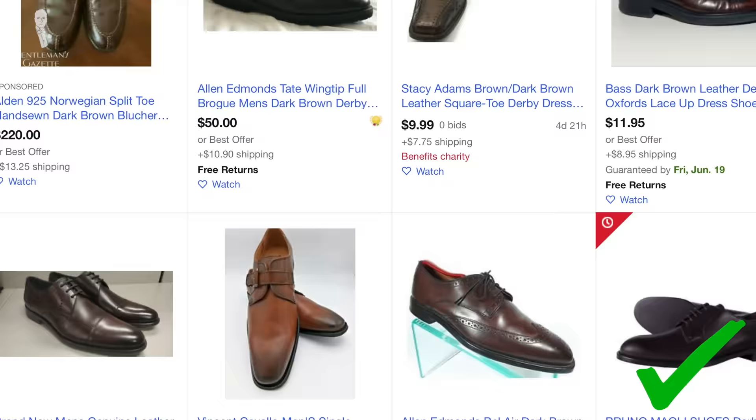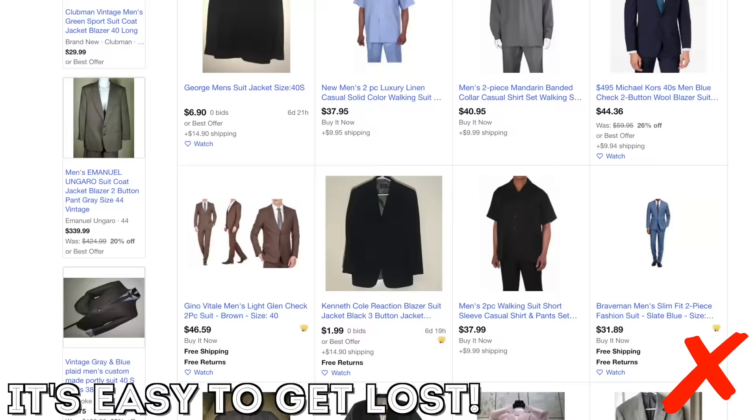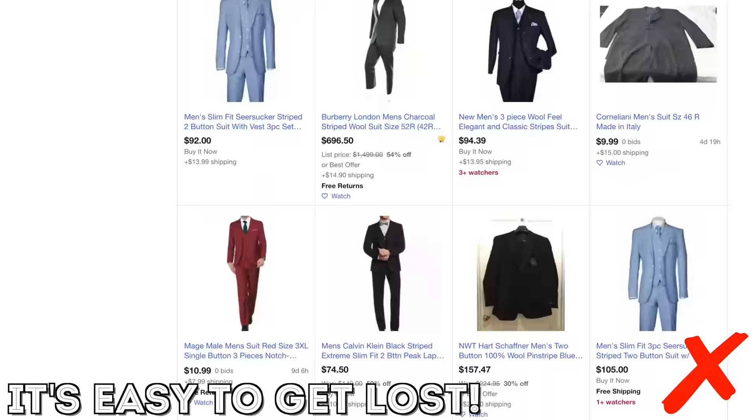Instead, search for something like 'dark suit with notched lapel' or 'dark brown derby or oxford shoes' and you'll find plenty of items. It's really important that you sit down and think about what you want. Otherwise, eBay and all these marketplaces can be like a black hole where you waste money and time going through thousands of listings — and your time is worth something too.